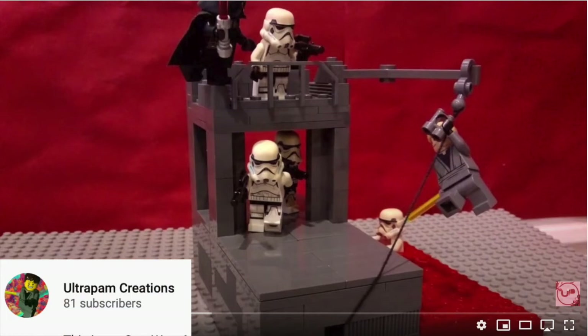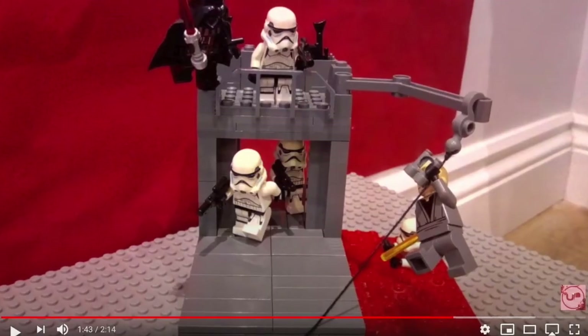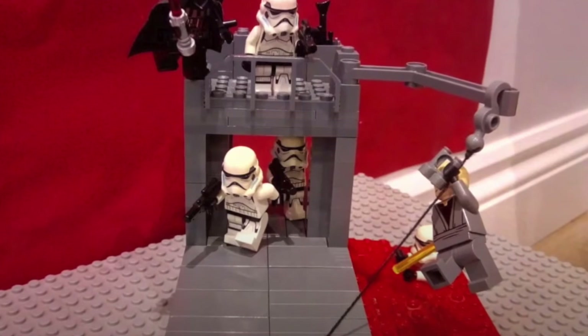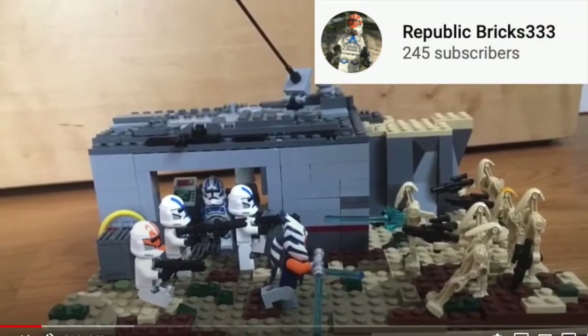In fourth place is Ultra Pam Creations with his Last Stand MOC. This scored 3.5 for detail, 3.5 for technique, 2.5 for color, 4 for story, and 0 for motorization, for a total of 13.5. You might think the other build was so much bigger, but I want to remind everyone that we are judging not by size but by detail.